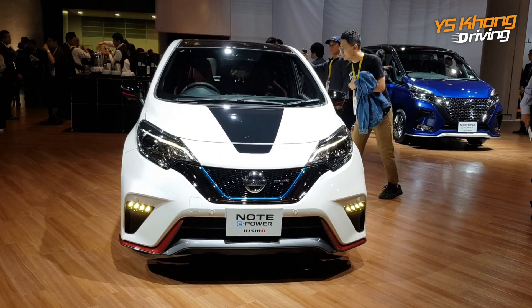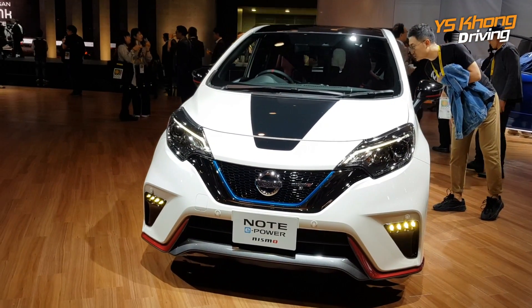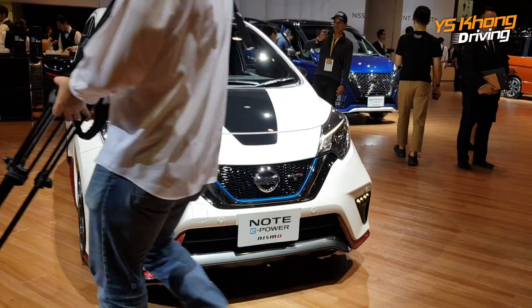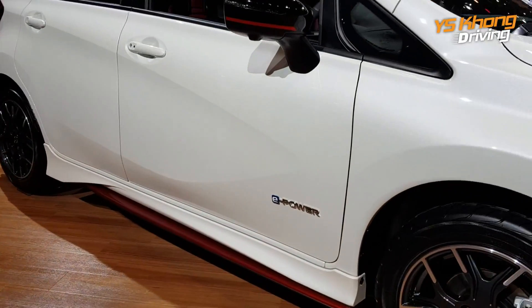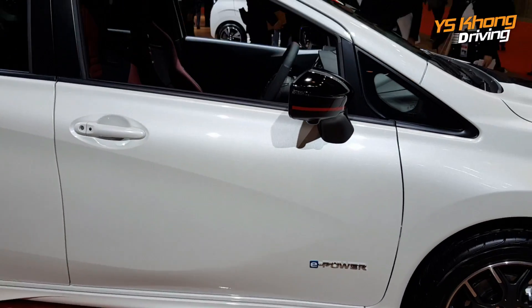We are at the Nissan stand and here is a very interesting car — we don't know if it'll come to Malaysia, but this is the Nissan Note. The Nissan Note is a B-segment car and this one is very special because it runs on what you call e-power.